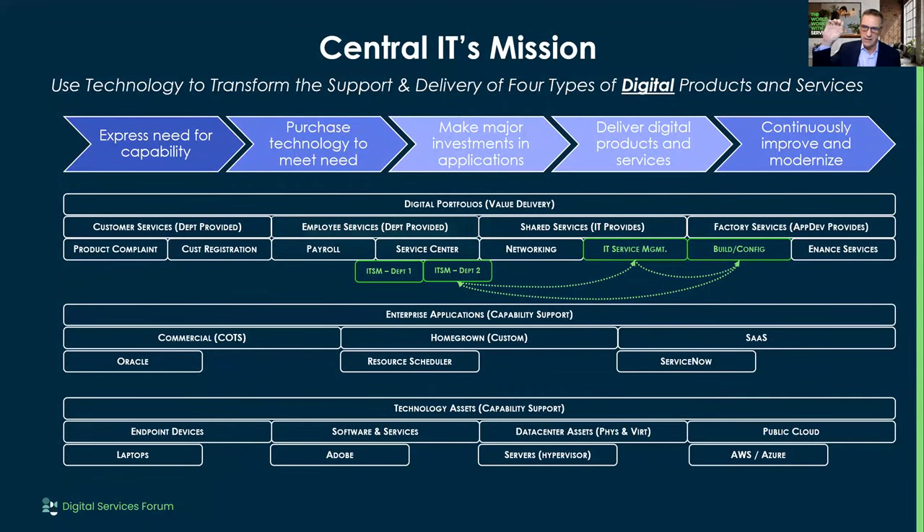Today, instead of central IT just saying 'we're hosting ServiceNow and you can come use it,' we're being more explicit — saying 'you can come and get IT service management.' That package we're talking about creating: we're using service management as an example because I figured everybody on this call would understand IT service management. Most people have it, and that's why I picked it as one of the services to share.